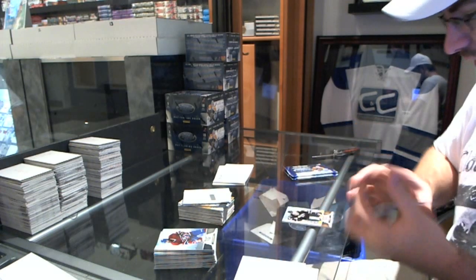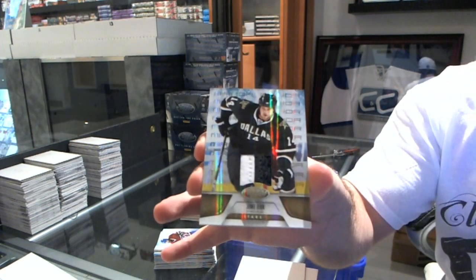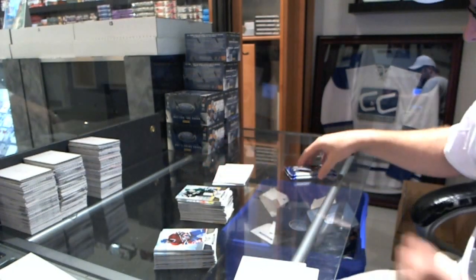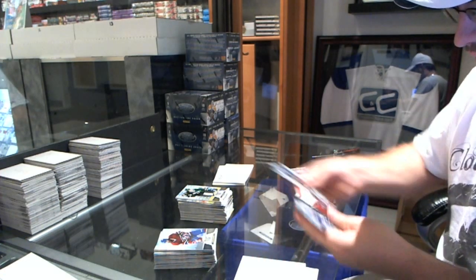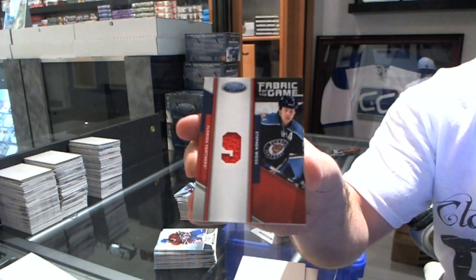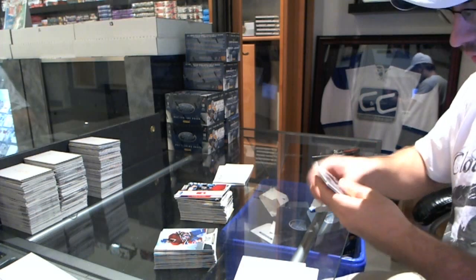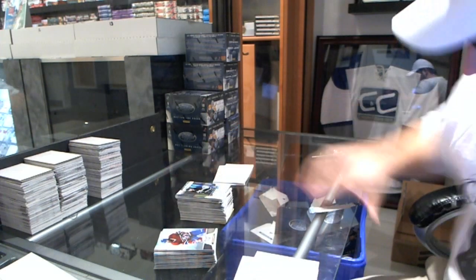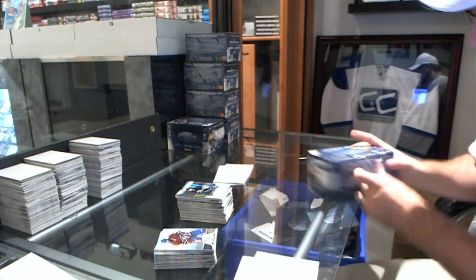We've got a Prime Mirror Gold Jersey, number 16 of 25, Jamie Benn. Jamie Benn, 16 of 25. We've got a Fabric of the Game die-cut jersey number 25 of Stephen Weiss. And we've got a Freshman Signatures of Brian Strait again — two boxes, two Straits. Let's go 8 for 8 on Strait.